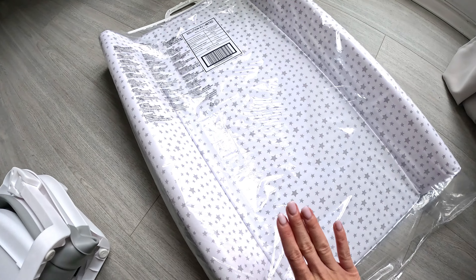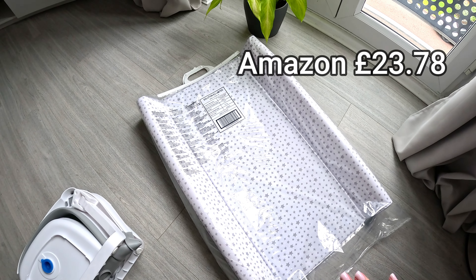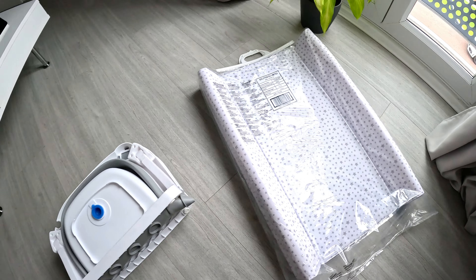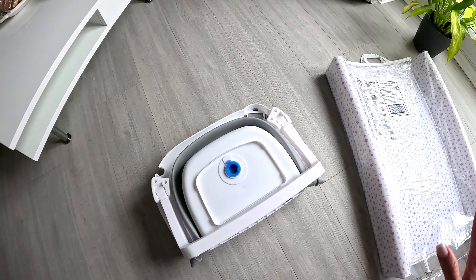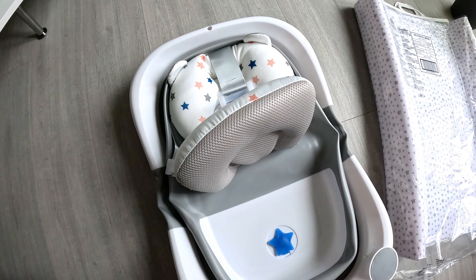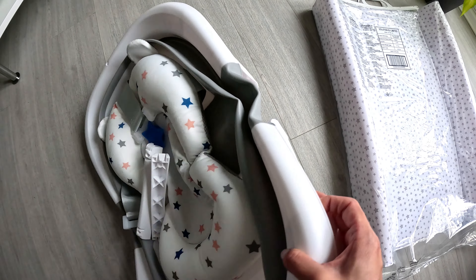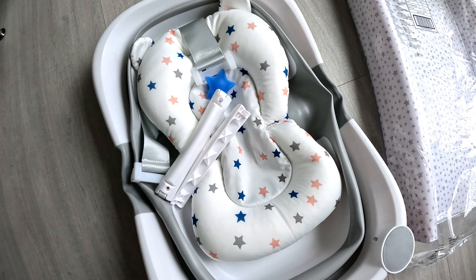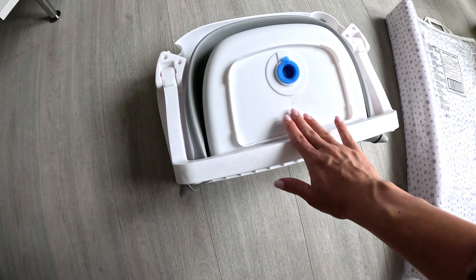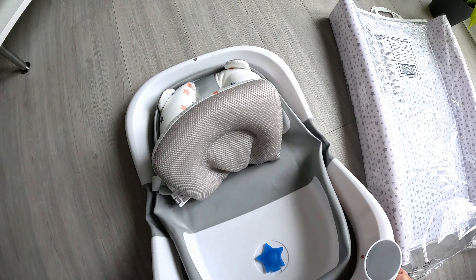Here we have a play gym, still in the box — I've decided not to unpack it just yet and will wait until Mia is home. It's a beautiful play gym in the shape of a teddy bear, in gray and white. It's perfect for tummy time. I found it on a friend's Instagram and literally fell in love, so I decided I needed one as well. Can't wait to show you how it looks when I unpack it soon.